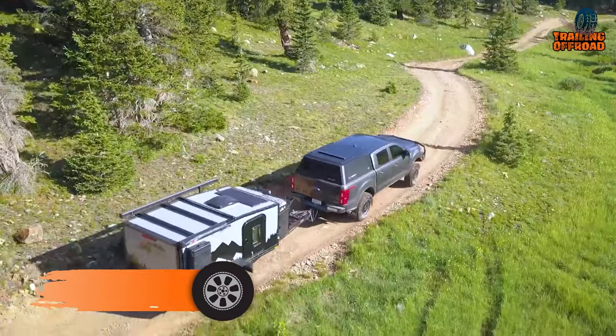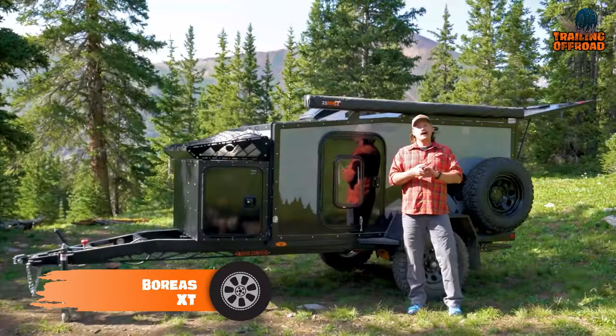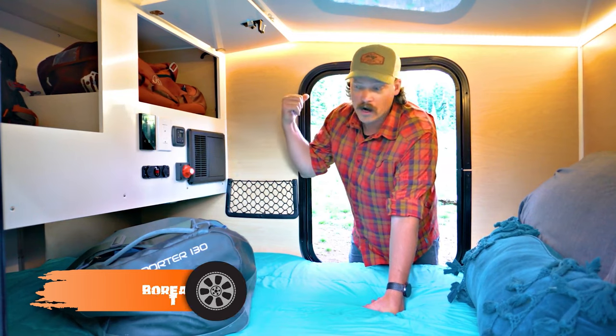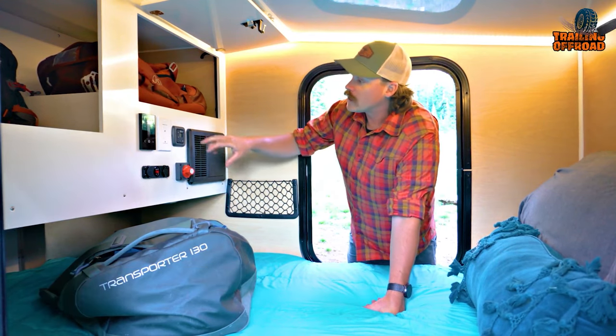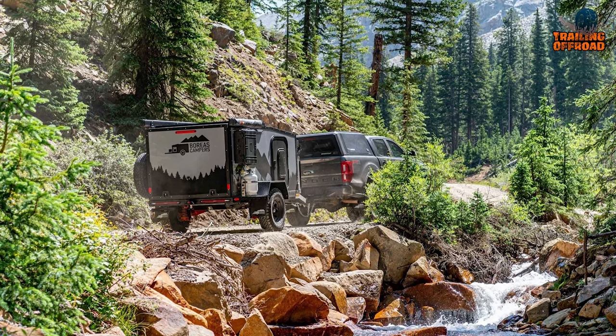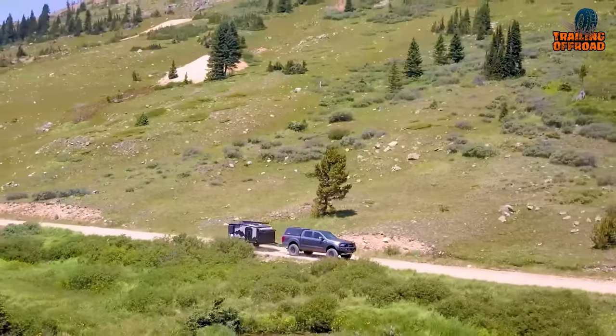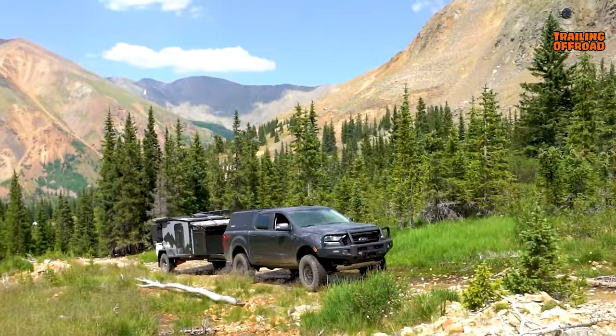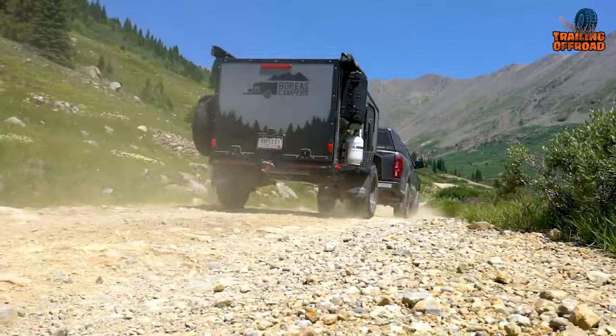The Boreas XT is a completely turnkey backcountry base camp that provides all the essentials for a comfortable and convenient outdoor experience. One of its key features is its top-notch performance off the pavement, which comes from its Cruisemaster CRS2 axle-less independent suspension, providing a smooth and stable ride even on rough terrain.